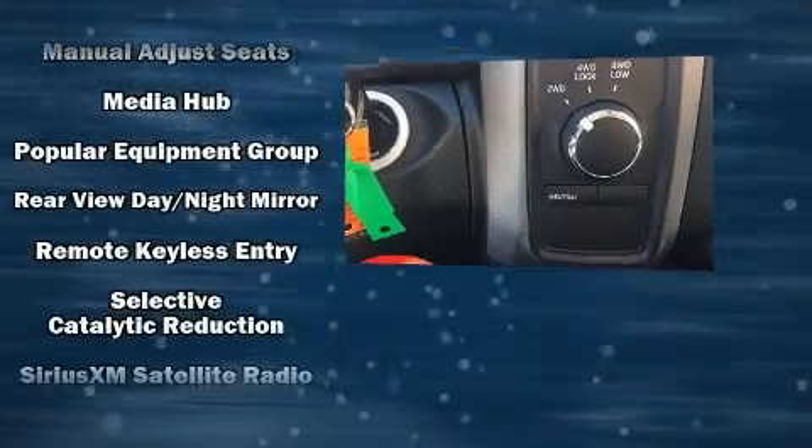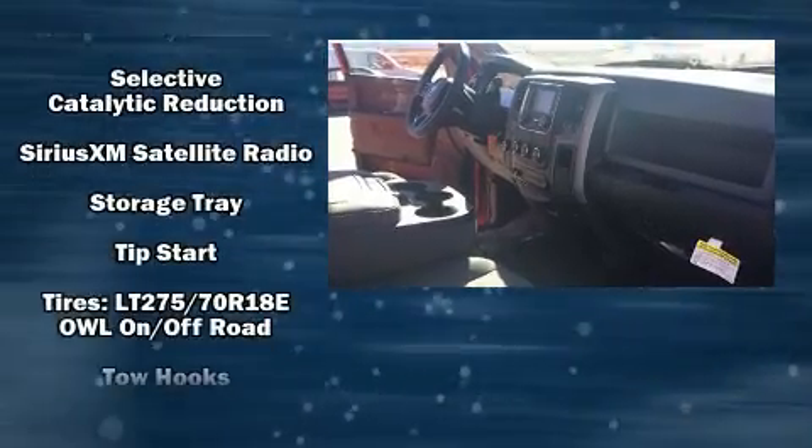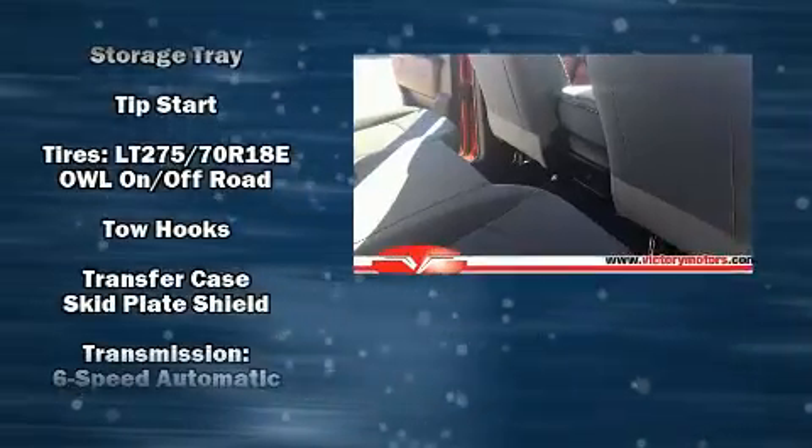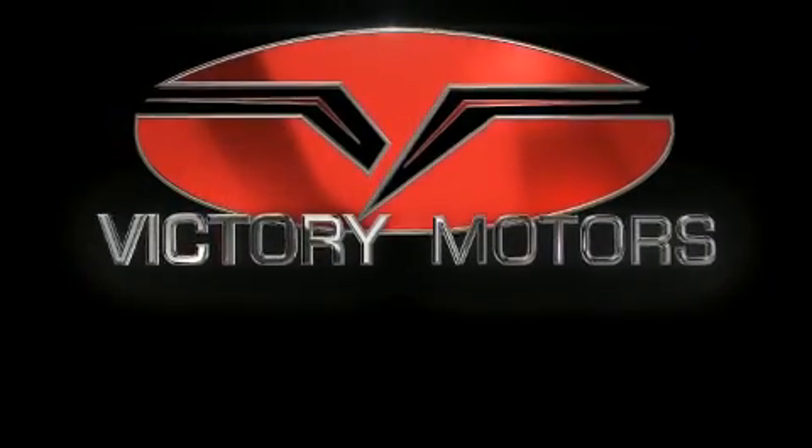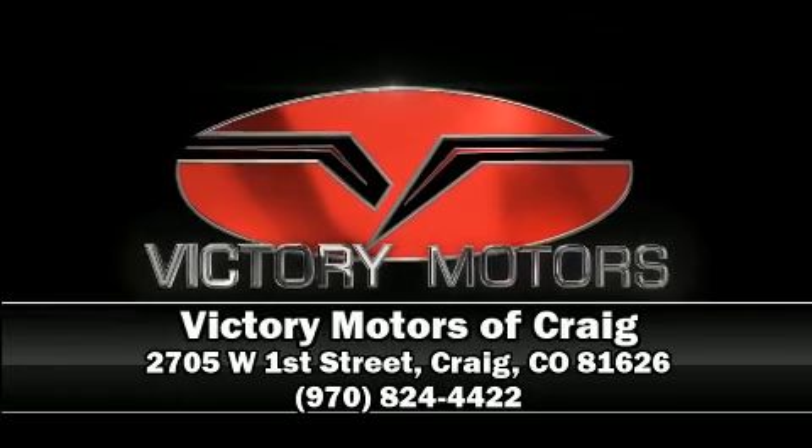Four-wheel disc brakes with ABS are also included. Various mechanical systems are monitored by electronic stability control, keeping you on your intended path. Stop by our dealership or give us a call for more information.